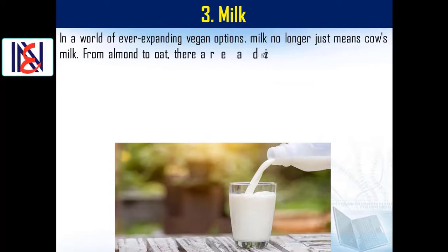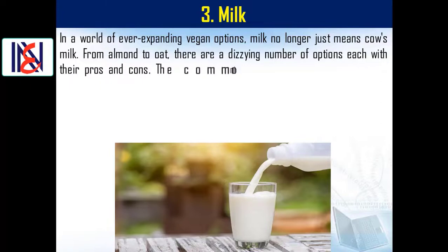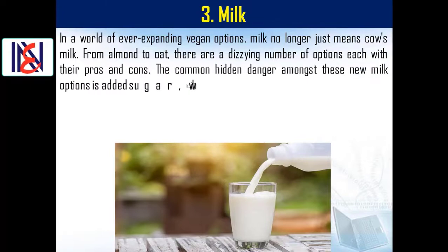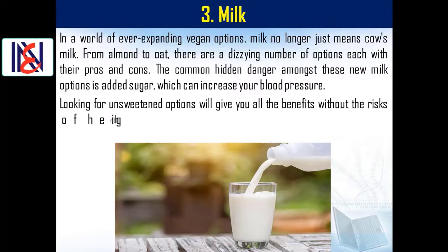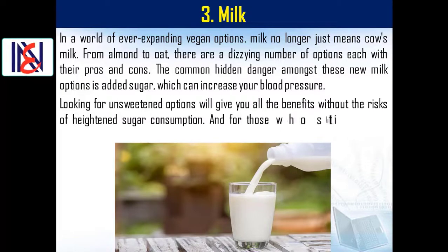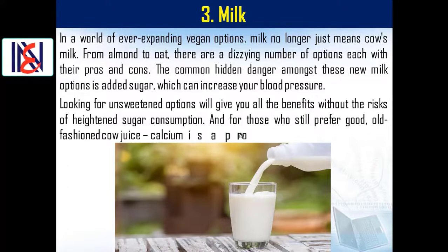Number three: milk. From almond to oat, there are a dizzying number of milk options, each with their pros and cons. A common hidden danger among these new milk options is added sugar, which can increase your blood pressure. Looking for unsweetened options will give you all the benefits without the risks. For those who prefer cow's milk, calcium is a proven ally to a healthy heart.